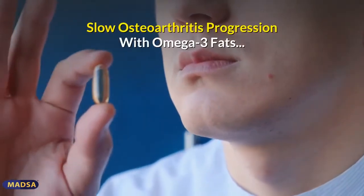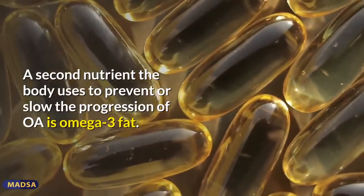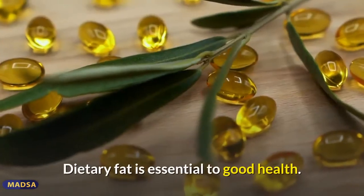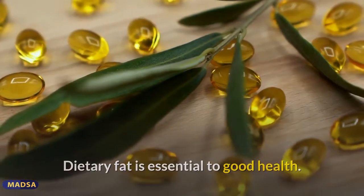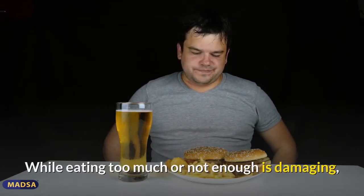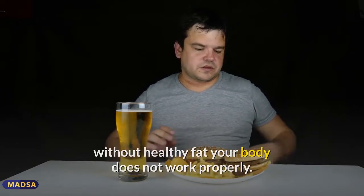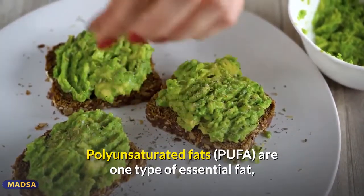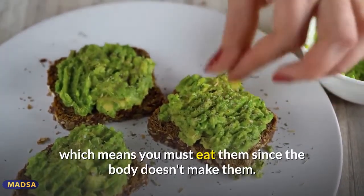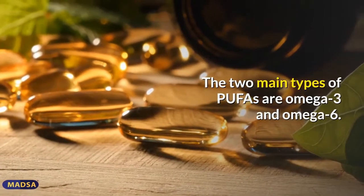A second nutrient the body uses to prevent or slow the progression of OA is omega-3 fat. Dietary fat is essential to good health — without healthy fat your body does not work properly. Polyunsaturated fats (PUFAs) are one type of essential fat, meaning you must eat them since the body doesn't make them. The two main types of PUFAs are omega-3 and omega-6, and both must be consumed in the right amounts or you may develop chronic inflammation.